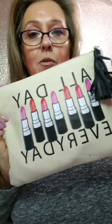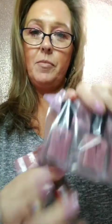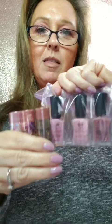I got this cute all-day-everyday bag — they sent me a little PR package. We have three lipsticks with matching nail polish. The lipsticks match the nail polish, which is amazing. Thank you Defy and Aspire — I love mauves and nudes, I'm a nude-mauve girl.